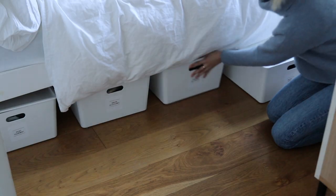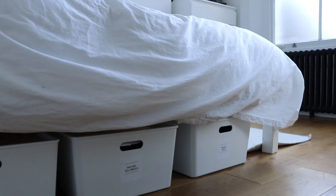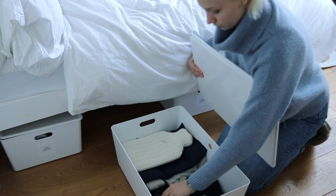Once everything was labeled, I put the boxes back — starting with the ones containing items I use least and ending with the ones I use most frequently. A little tip: if you're going to be putting boxes on the floor, add some felt to the bottom of the box so they slide much more easily.